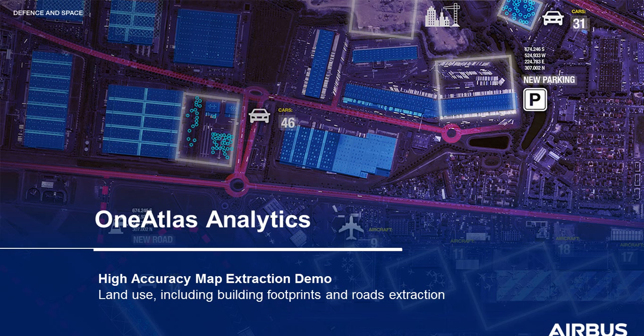Hi and welcome to our high-accuracy map extraction demo. As extracting mapping information from high-resolution satellite imagery is resource-intensive and challenging, Airbus uses proprietary technology to provide accurate map extraction datasets at scale to customers worldwide. Our capabilities include semi-automated high-accuracy land use, building footprints, and road vector data products.